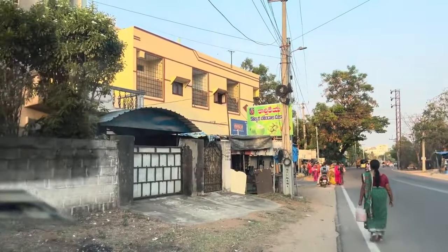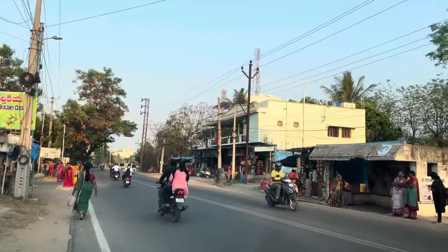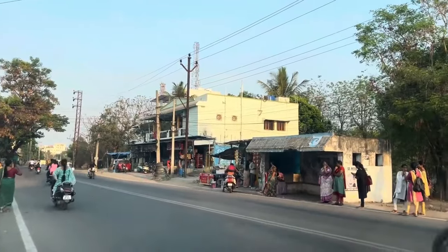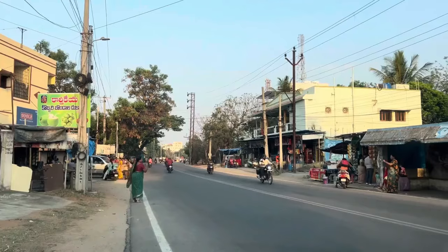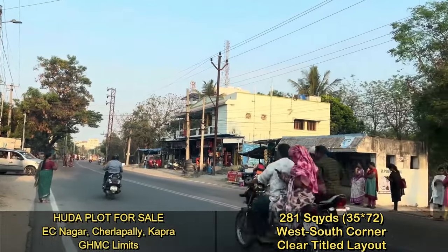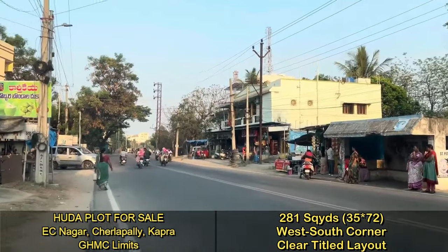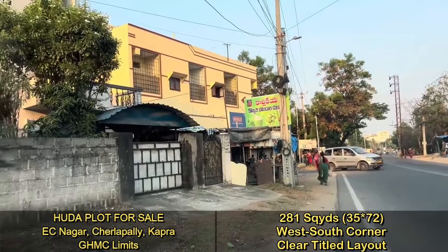Hello, welcome to our channel Hyderabad Properties Guide. We are going to show the details of a resale plot in a prime location. We are currently present at EC Nagar in Charlapalli. This is the EC Nagar bus stop, and right opposite to the bus stop is the EC Nagar residential colony.